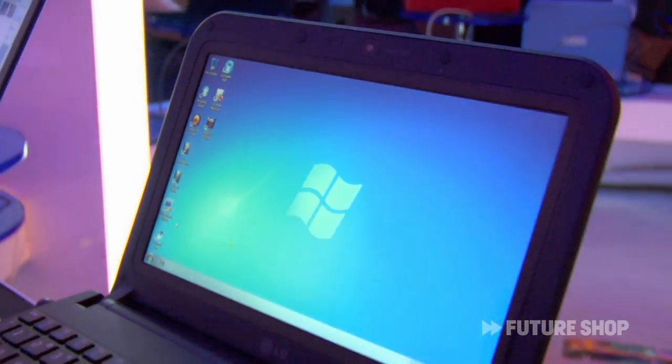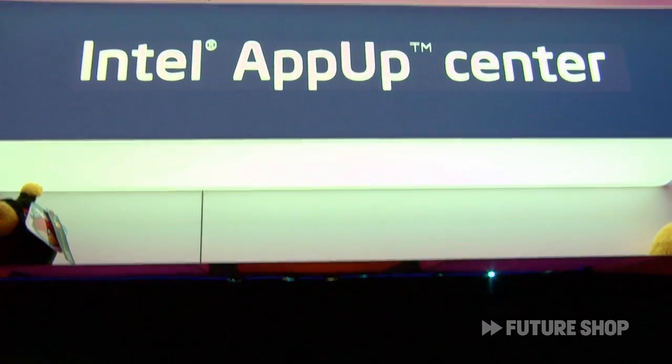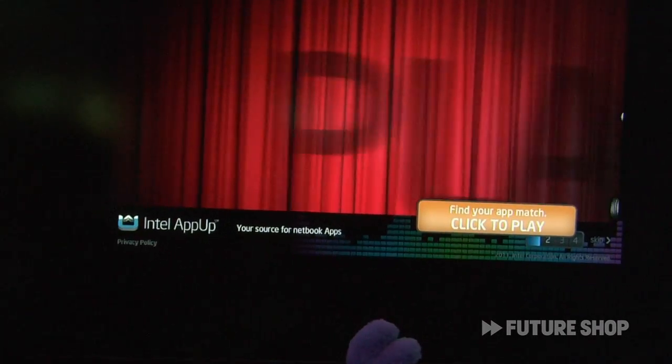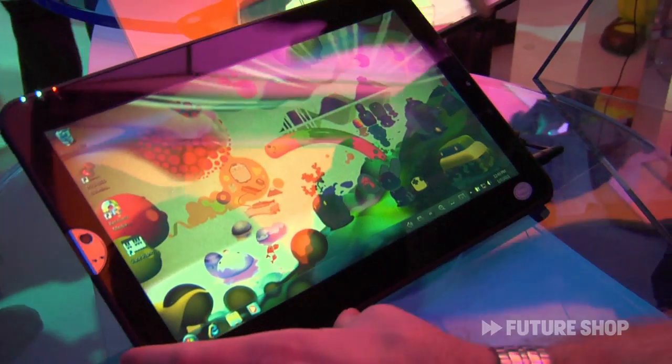You're going to see a next generation come out that are supported by services like the App Store. We've just recently launched with Future Shop the Intel App Store — it's actually branded Future Shop — and you can download Netbook applications designed specifically for Atom processors, soon to be available in tablets.